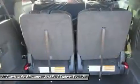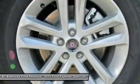Aluminum wheels. Floor mats. Keyless entry. Cruise control. Come see the car for yourself.